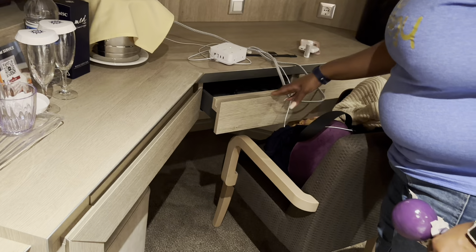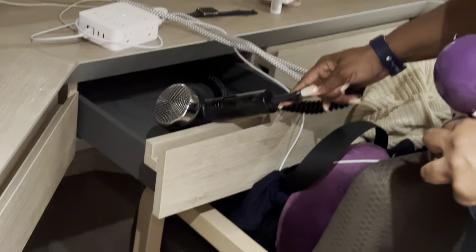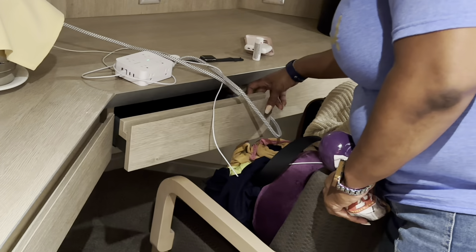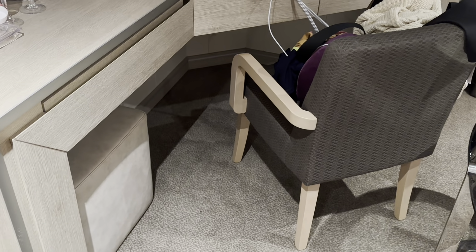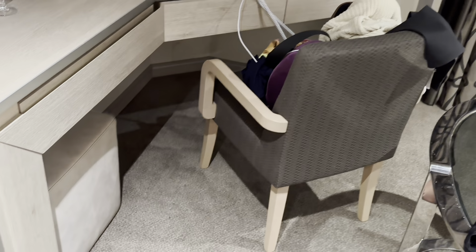There are more spaces here if you want to sit and blow dry your hair — a blow dryer is included. I'm just blown away by all the different storage spaces. There's a little bench where you can sit, and you can pull out the ottoman to prop your feet up at night. Underneath there is also space where you can store your luggage.